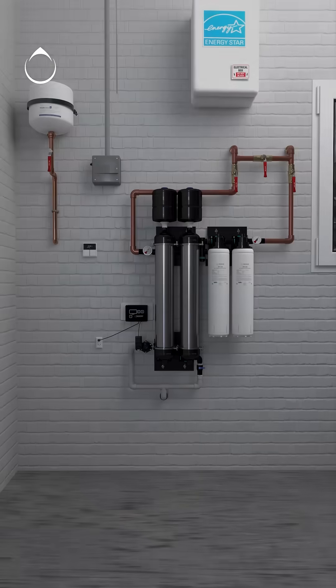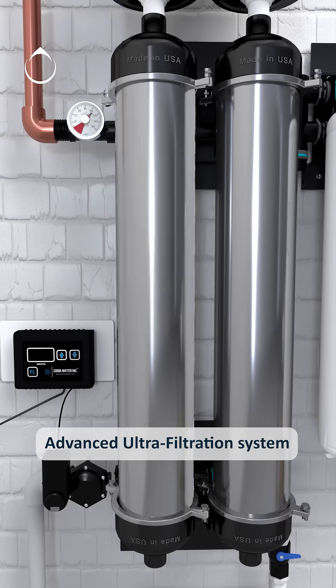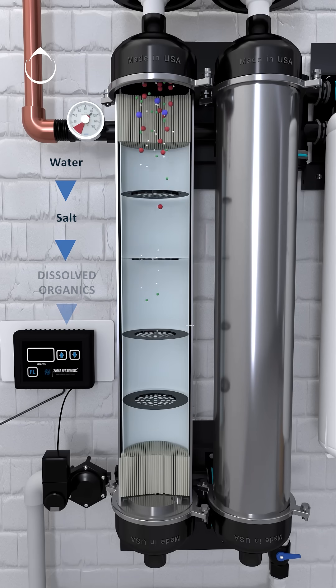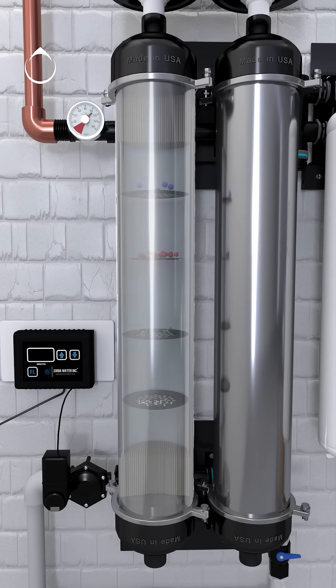Our advanced ultrafiltration system goes beyond standard filters by effectively removing microplastics, bacteria, organic molecules, particles, and silt, providing your family with crisp and fresh water.